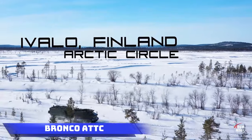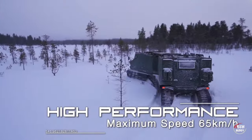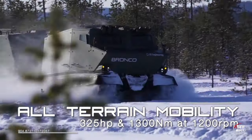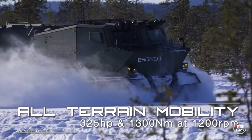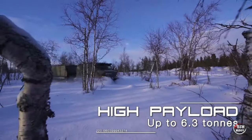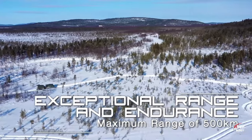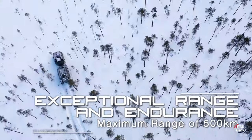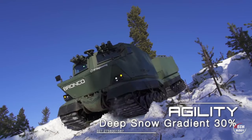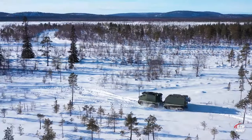Bronco ATTC. Dive into the success story of Singapore's Bronco all-terrain vehicle, a versatile powerhouse with an impressive lineup of over 40 versions. This exceptional vehicle thrives in extreme conditions, conquering the freezing Arctic at minus 45 degrees Celsius and the scorching desert heat at plus 49 degrees Celsius. The Bronco showcases remarkable mobility, seamlessly fitting into most military transport aircraft and reaching speeds of up to 65 kilometers per hour. With a robust payload capacity of up to eight tons, it stands ready for an array of missions from scientific endeavors to military operations.